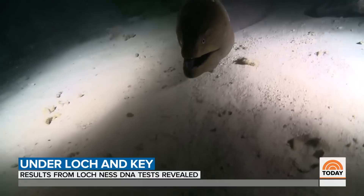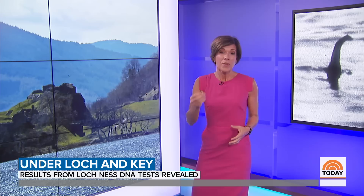Case closed? Well, not quite. Professor Gemmel says 20% of his DNA samples are still unencoded, and he's put that information online so people can reach their own conclusions. According to legend, there have been sightings of something strange in Loch Ness for over a thousand years. So with that 20% of undeciphered DNA, that leaves some wiggle room.